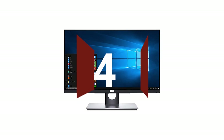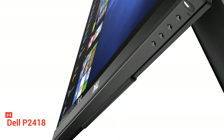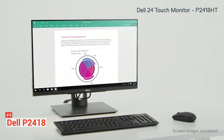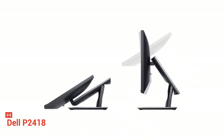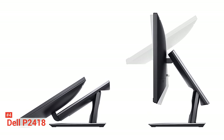Up next in fourth place is the Dell P2418. If you want something stylish, this is your cup of tea. It is one of the unique devices we have on our list today. The Dell P2418 comes with a matte finish instead of the usual glass screen. Given this, it is less reflective, has better viewing angles, and reduces glare for the users.